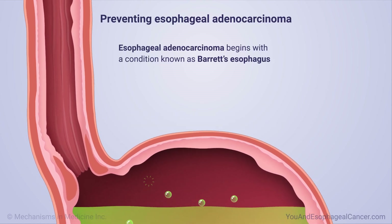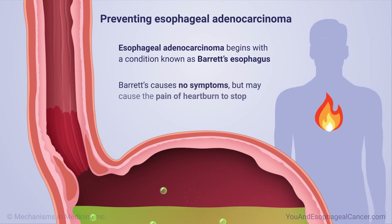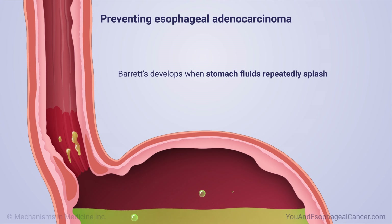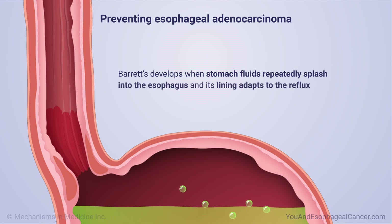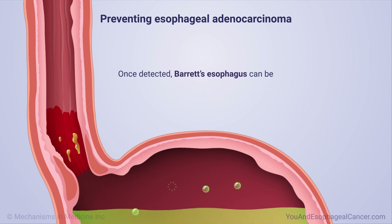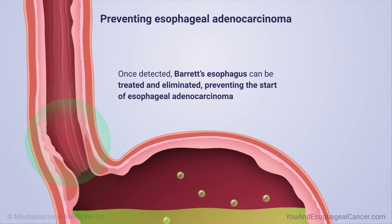Esophageal adenocarcinoma begins with a condition known as Barrett's esophagus. Barrett's causes no symptoms but may cause the pain of heartburn to stop. Barrett's develops when stomach fluids repeatedly splash into the esophagus and its lining adapts to the reflux by functioning more like the lining of the stomach. Once detected, Barrett's esophagus can be treated and eliminated, preventing the start of esophageal adenocarcinoma.